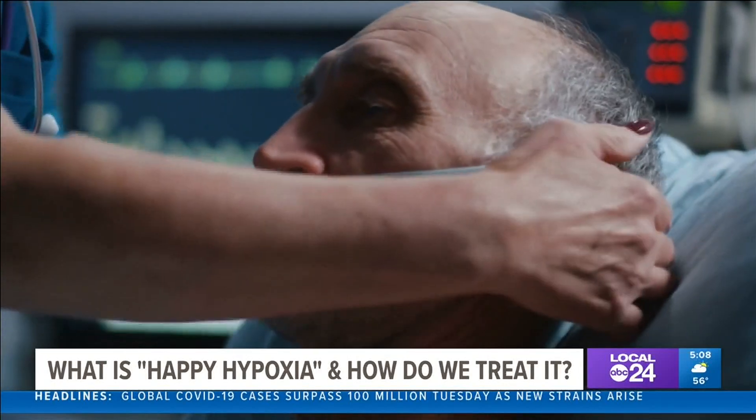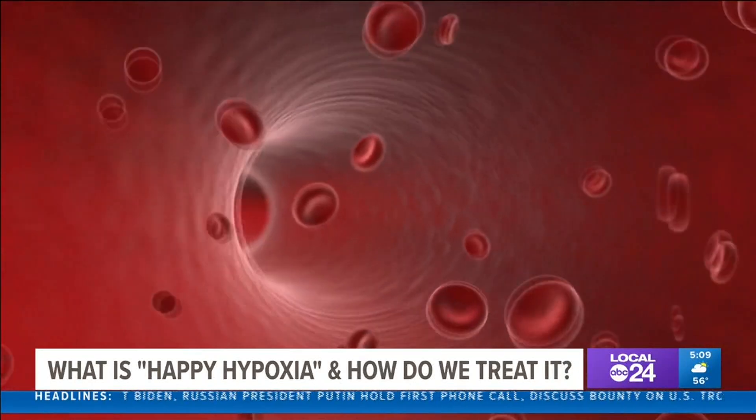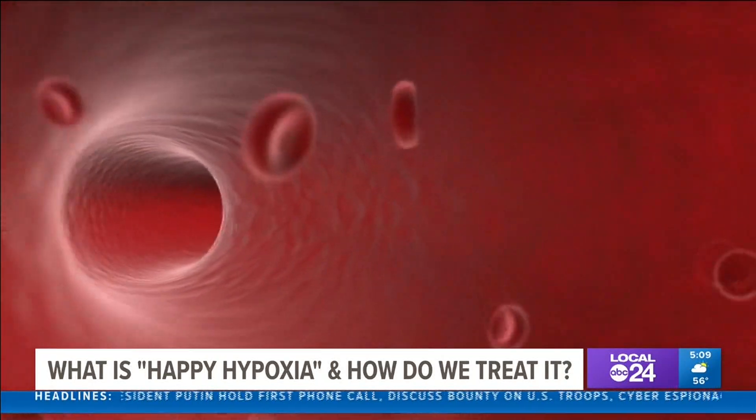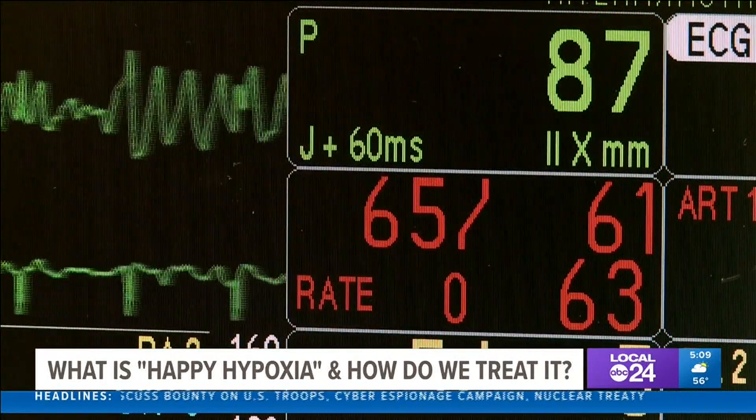The American Lung Association says silent or happy hypoxia is the condition where the level of oxygen in our blood is significantly lower than expected, even when all other vital signs are reading normal. There's a mismatch between what we're measuring oxygen-wise and the symptoms the patient's having, such as shortness of breath.